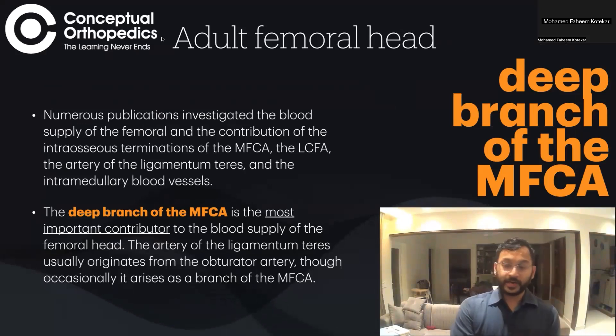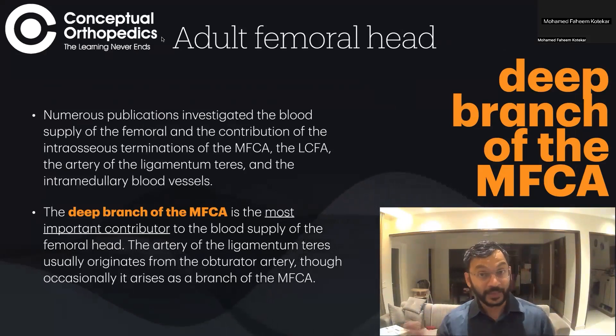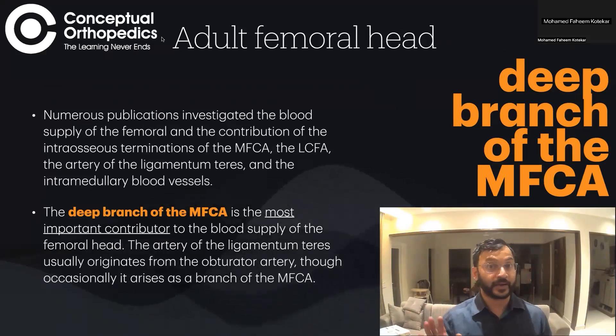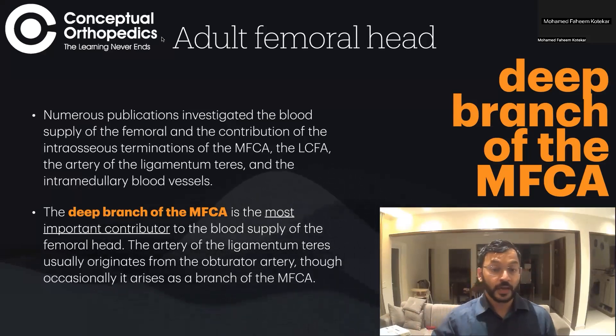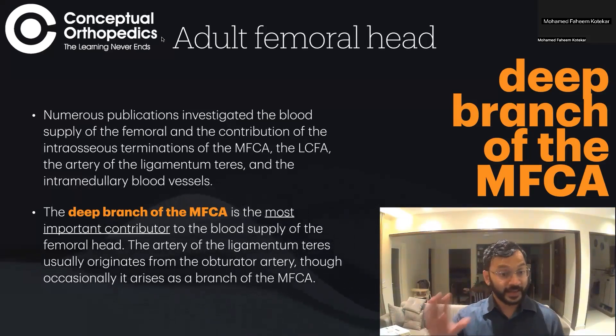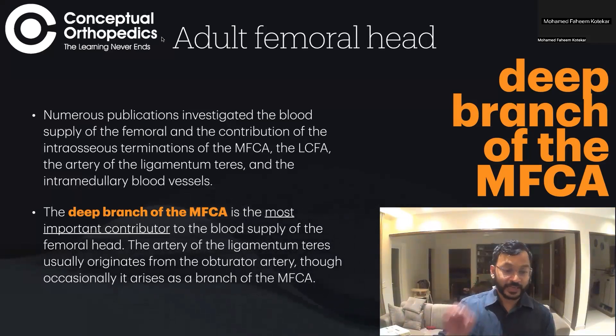Coming to the adult femoral head — there are many publications about its blood supply, but notably none of the anatomy textbooks or surgical atlases have adequately described the surgical aspect of the deep branch of the medial femoral circumflex artery — how it traverses through the musculature of the hip joint. The deep branch of the medial femoral circumflex artery is the most important contributor to the blood supply of the femoral head.